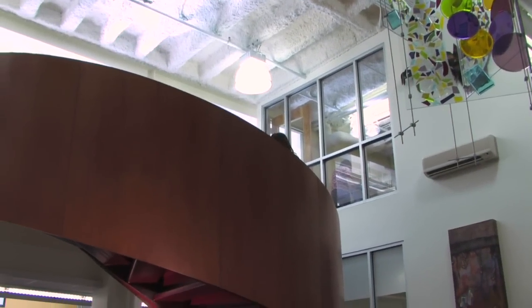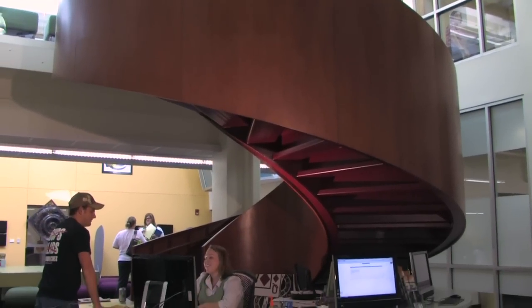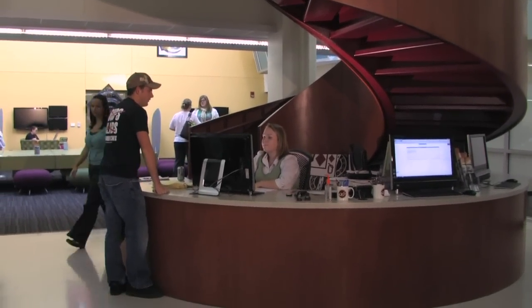The Noel Studio is a new academic vision and mission at EKU with the goal of developing informed, critical, and creative thinkers who communicate effectively.